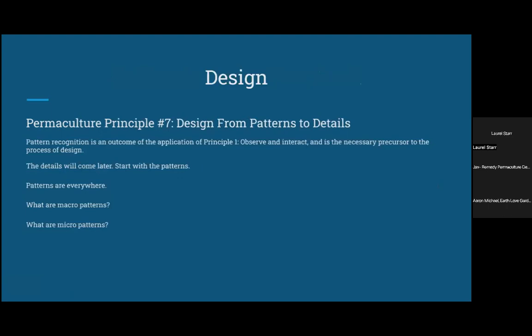Permaculture design principle number seven is to design from patterns to details. This is different from how we typically landscape, where we want to focus on the details first — what plants are we going to plant, where are we going to plant them. But first, before looking at any of those details, we really need to observe any patterns on our land. Patterns are everywhere; once you see them, you'll start to see them everywhere. A good example of a macro pattern is the seasons — that's a pattern that happens every year that we can count on.